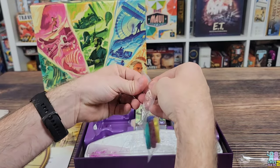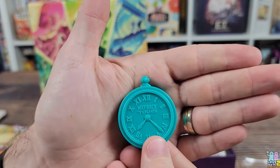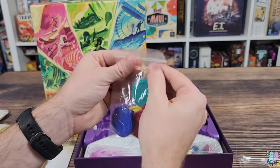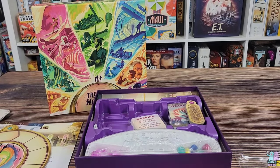We also have a smaller bag of plastic pocket watches. These are really cool looking — they've got a little bit of weight to them, which is nice. And we have some cards, so let's go ahead and open those up and take a look at the artwork.